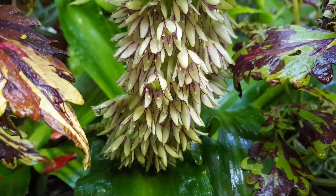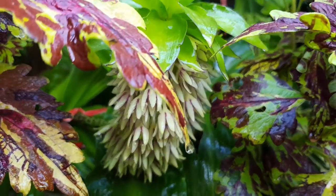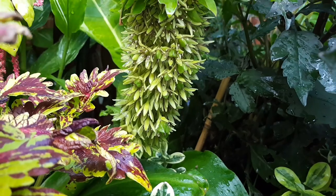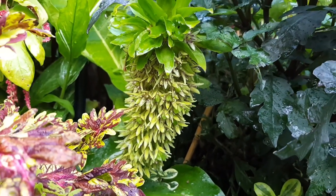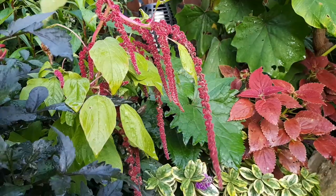Beside the coleus I've been growing Eucomis bicolor, or pineapple lilies, and they're one of my favourite bulbs in the garden. Apparently you can multiply your stock of these plants by taking leaf cuttings, so I'll also do a tutorial video on how to propagate Eucomis from leaf cuttings.